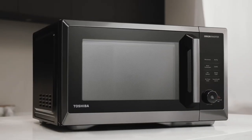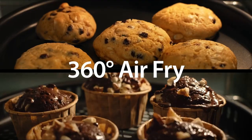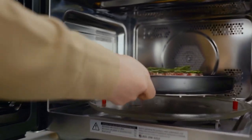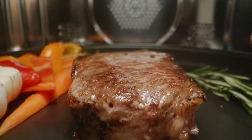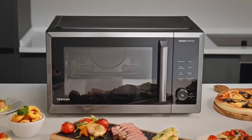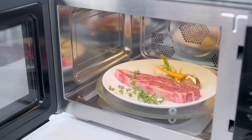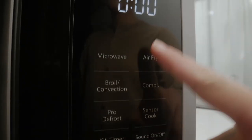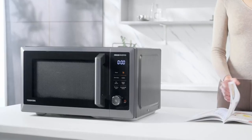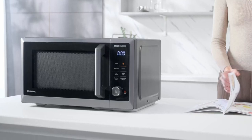Experience healthier cooking with less fat and crispier results using the 360-degree heat circulation air fry feature. This innovative function cuts down on calories by using no added oil, while still delivering perfectly golden fried food like chicken nuggets, fried fish, and french fries. The supplied air fry basket, baked tray, and two wire racks ensure optimal air fry results. The convection mode also functions as an air fryer for custom timing and temperature adjustments, and the combi modes combine microwave, convection, and grill functions for faster and more efficient cooking.